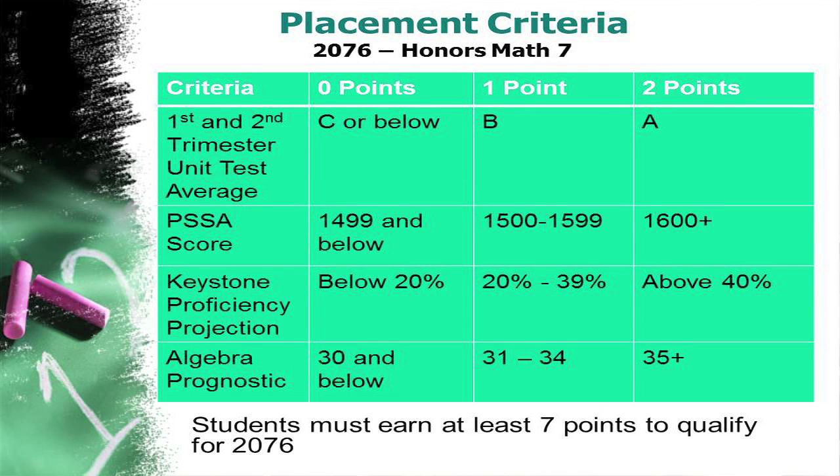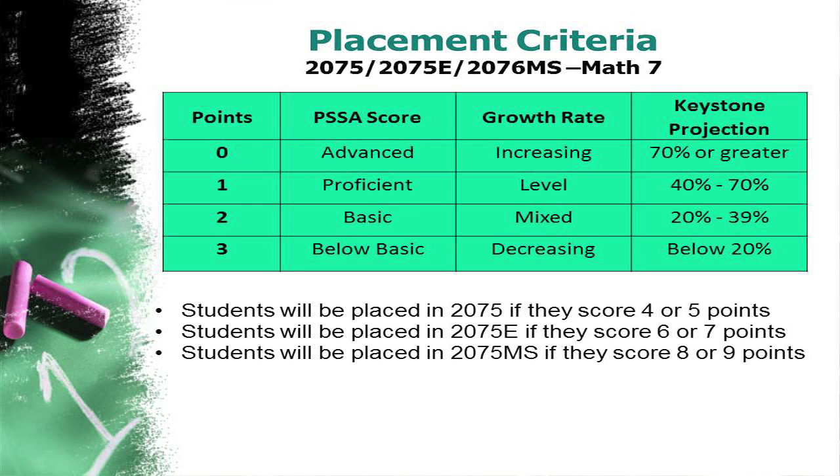For placement into Math 7 Honors, we will be looking at the average of the unit assessments for the first and second marking period to date, the PSSA fifth grade score, the Keystone Probability Projection score, and the Algebra Prognostic score. For placement into Math 7, Math 7 Extended, and Math 7 Strategic, we will be using three criteria: the fifth grade PSSA score, your child's growth rate as measured from the PVOS system, and your child's Keystone Projection Probability.